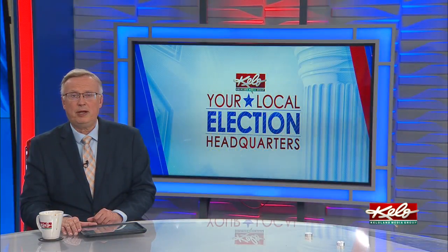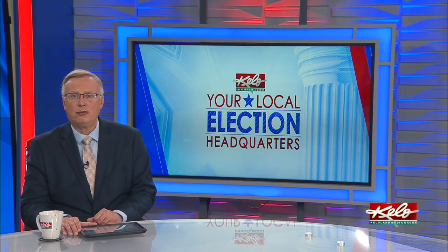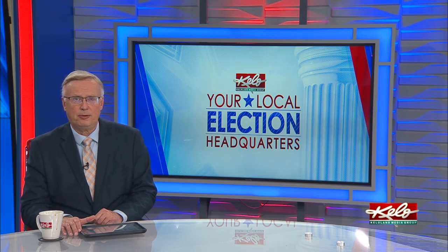Be sure to remember that we are your local election headquarters. You can find all of our coverage of the candidates and ballot questions on our special election page on KELOLAND.com. We also have links to the Secretary of State's website where you can find voting locations along with a sample ballot.